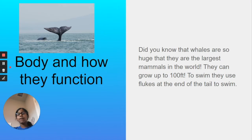Body and how they function. Did you know that whales are so huge that they are the largest mammals in the world? They can grow up to 100 feet. To swim, they use flukes at the end of the tail. If you don't know what flukes are, I put a picture right here — this is the fluke at the end of the tail. It looks like the end of a dolphin's tail. That's how they swim.